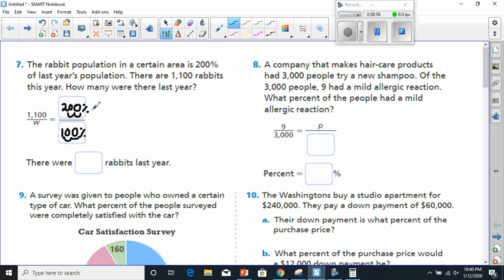So now when we cross multiply, we know we're taking the number here and multiplying it to the number here, and we're taking the number here and multiplying it to the number here. Then we put them equal to each other and solve. So I would say 2 times W has to equal 1,100 times 1.